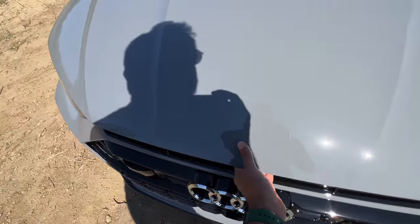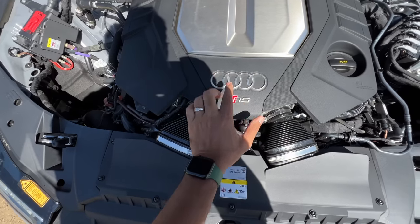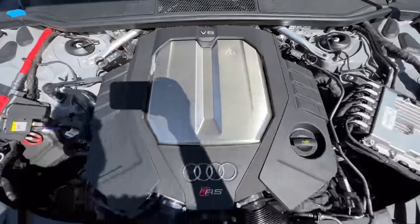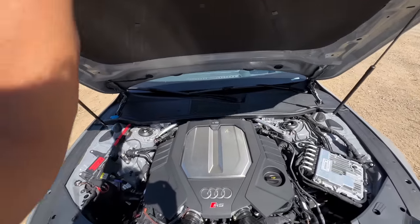Straight away let's open the engine bay because most of the action lies in here — more power, more torque. Beautiful Audi logo, says RS right here, V8 of course. The badging is also given. There is no space here at all because the engine is huge. There is insulation there of course and you get gas struts as well.